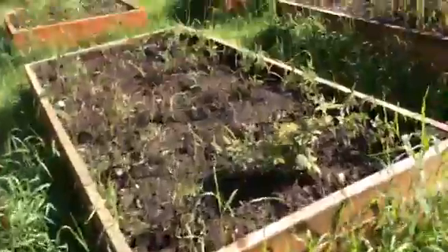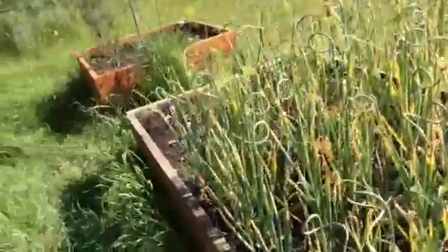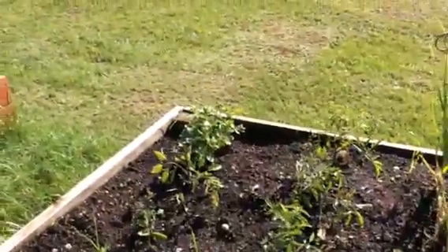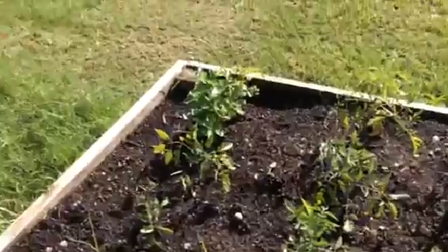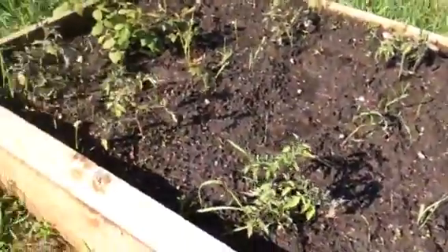And then in the middle beds we've got our garlic here mixed with some dill. Some more tomato plants which are still looking pretty sad. We have a volunteer potato plant right there. And then we've got more tomatoes in here. Evidently tomatoes are our own special this year.